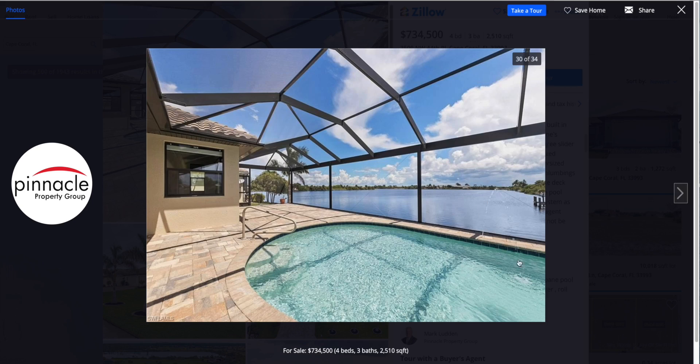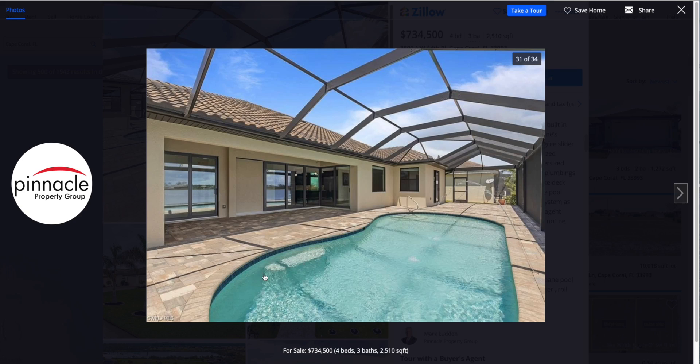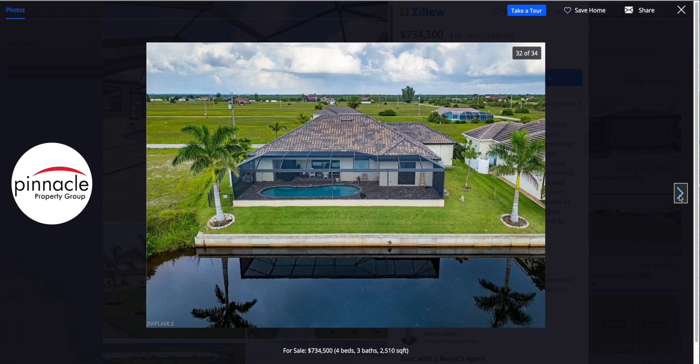There are nice steps leading down into the pool, and you have little bubblers and sprayers in the water. There's also a sunken seat within the pool itself where you can sit back, relax with a drink, and look out over the water — a gorgeous view of your backyard. To the left is the fenced-in area for your pets with a nice side yard. The waterway is right there — it doesn't include a boat dock, but that's something you can add later on.